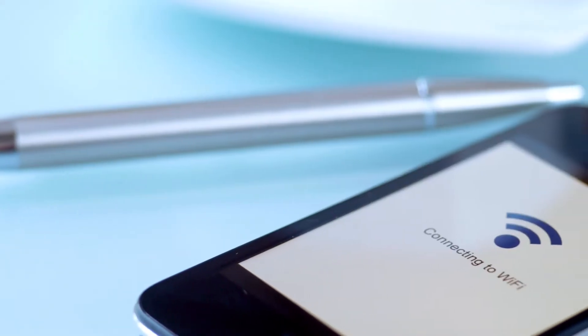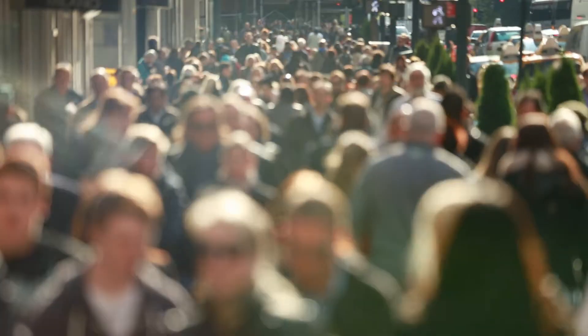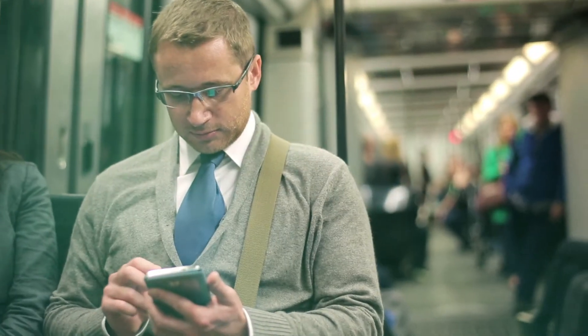In a connected world, do you feel the heartbeat of digitization? It's fast. It's getting louder. And it challenges our way to think, to speak, to act.